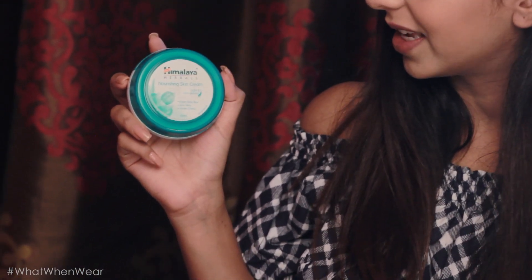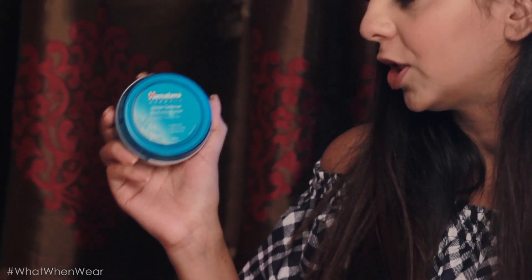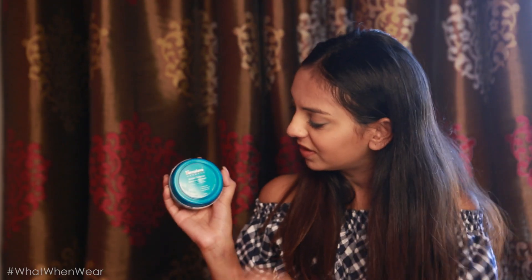Getting into the ingredients: the Nourishing Skin Cream consists mainly of Indian Kino Tree, Aloe Vera and Winter Cherry — Aloe Vera is one of my favourite skincare ingredients so this gets a massive thumbs up. The Winter Defence Moisturising Cream consists of Jojoba Oil, Wheat Germ and Almond Oil. As the packaging mentions, it's for dry and extra dry skin, so it's a lot stronger. The Nourishing Skin Cream is light and non-greasy in texture. I opened it up and it's really light — I like that it's not sticky. Most moisturisers get really sticky and sometimes I can't touch my phone right after moisturising, but in this case that won't happen.